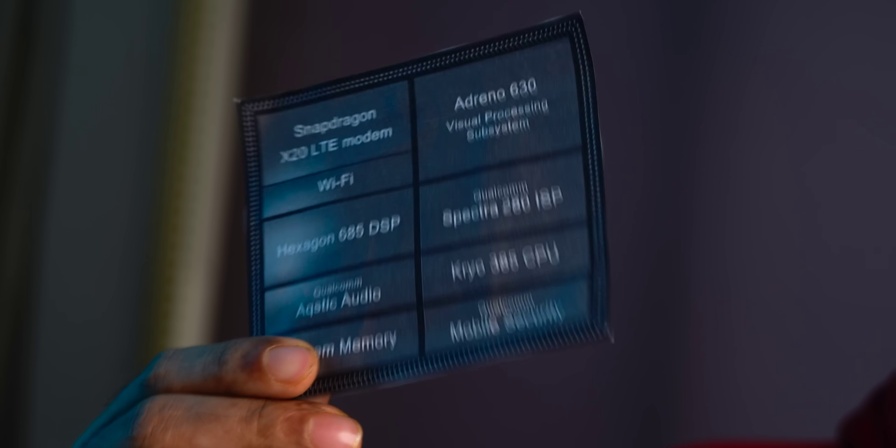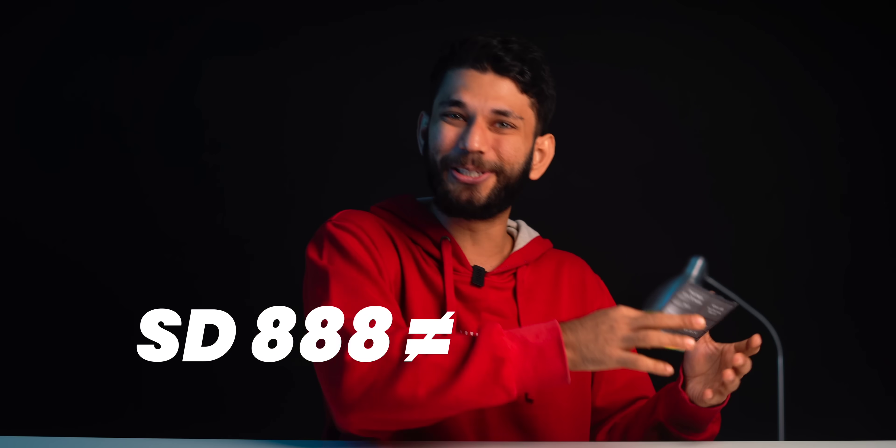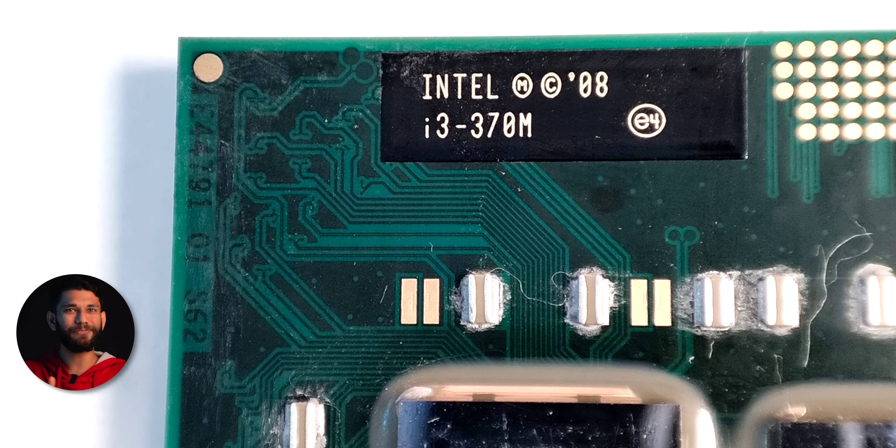First, we need to understand that Snapdragon 888 — or any mobile processor — is not the same as a desktop CPU. Snapdragon 888 is not equal to Intel i5. An Intel i5-11800H is a CPU, but Snapdragon 888 is not just a CPU.